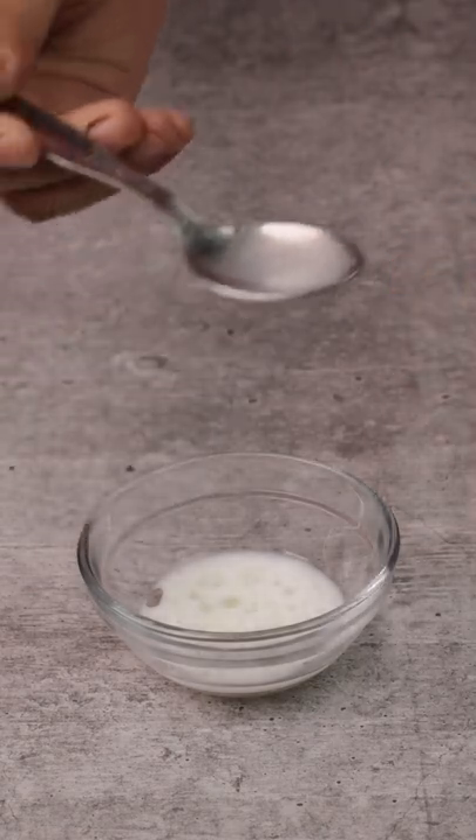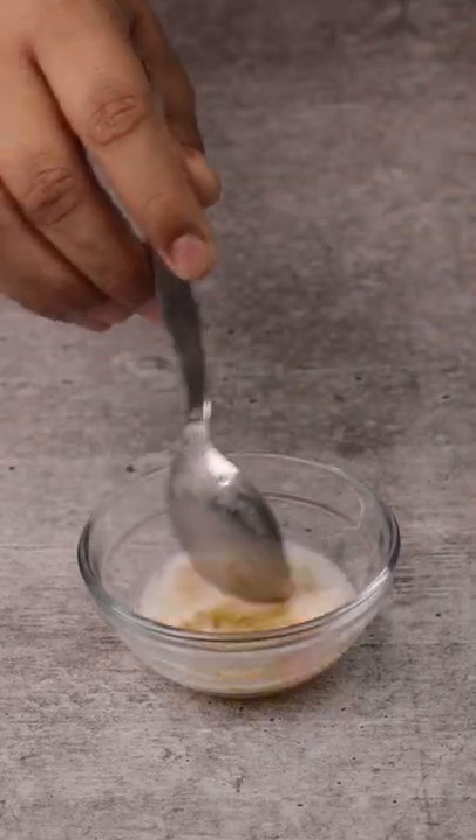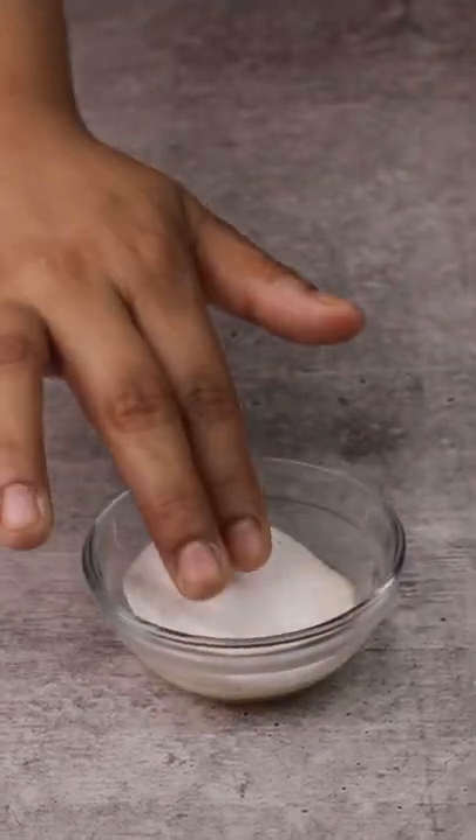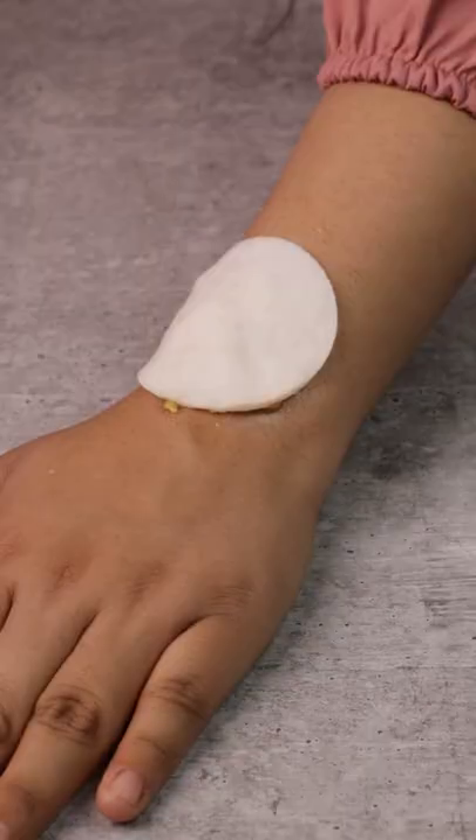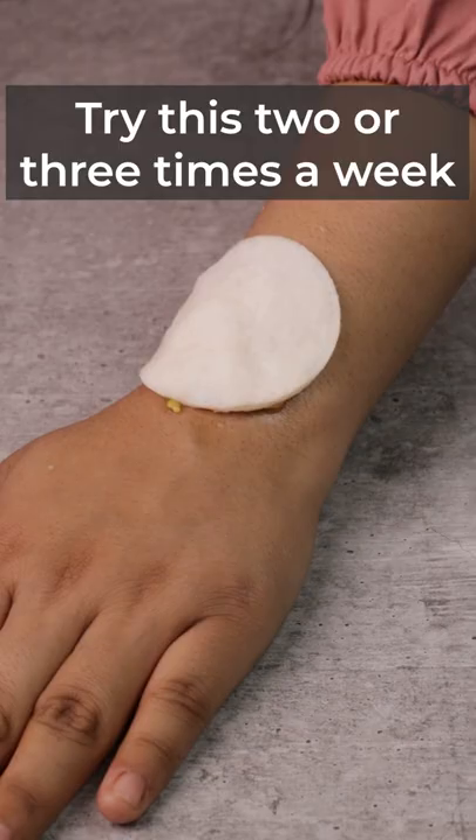Take a bowl and mix two tablespoons of buttermilk and one tablespoon of tomato juice. Dip a cotton pad and apply it on the affected area. Leave it for 30 minutes. Try this two or three times a week to see best results.